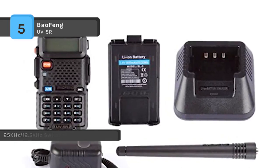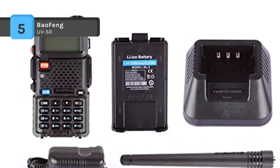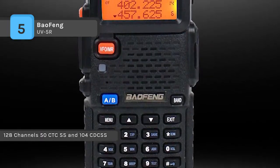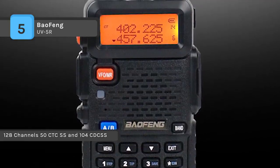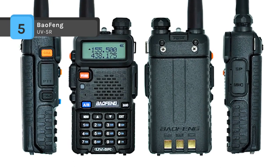It comes with an SMA female antenna, flexible antenna, BL-5 lithium-ion battery 7.4V 1500mAh, belt clip, wrist strap, AC adapter 8.4V 600mAh, and drop-in charging tray. It requires the PC03 FTDI programming cable.